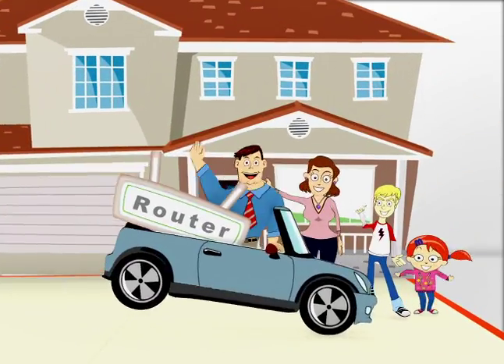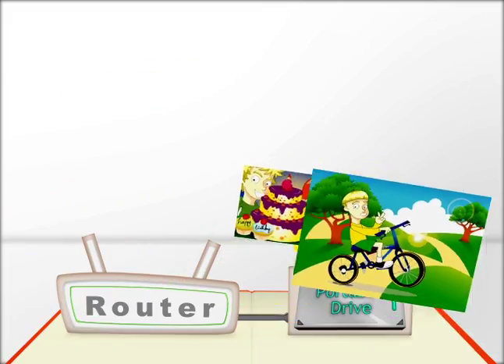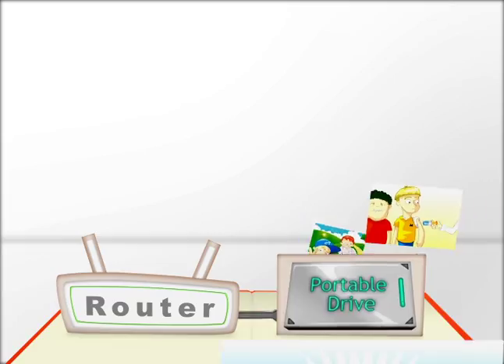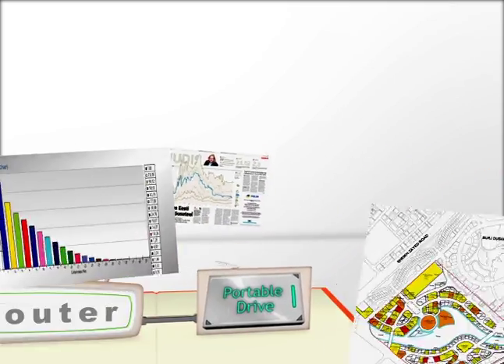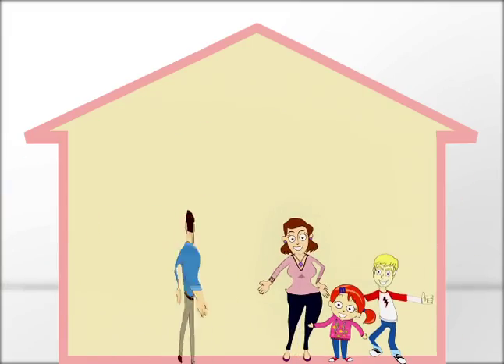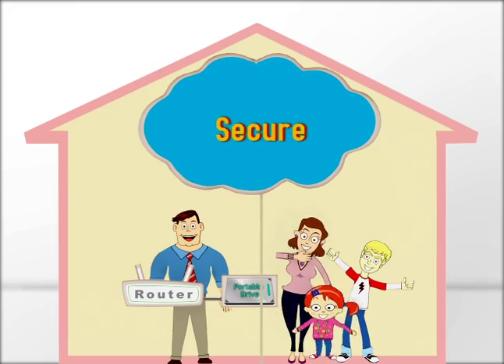We have a magic box at home. Not only can we go online with it, it also has a big belly to store a lot of things. Mommy saves all of our family photos in it. Daddy puts his work documents inside it too. Now everything is backed up in one safe place, and we never have to waste our time looking for files and photos in different places.